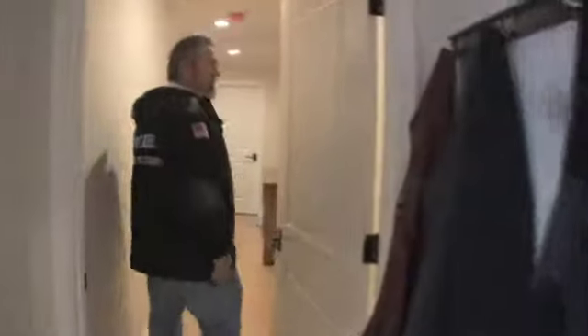Come on into the master bedroom — all part of our beautiful addition. You can see all the crown molding, the recessed lights, and the paint. Everything just came out awesome.